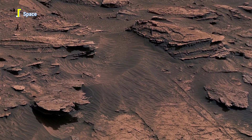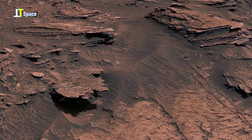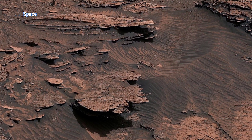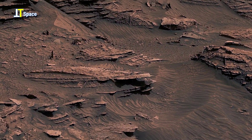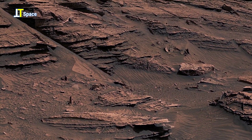You are looking at a quiet Martian slope — untouched, ancient, and eerily beautiful. The surface is marked with soft rhythmic patterns, ripples in the sand shaped by winds that have blown for millions of years. These delicate waves, though still today, speak of moments frozen in time. Above them, jagged layers of sedimentary rock lie like stacked pages of Mars' deep past, telling a story of shifting climates, of water that once flowed, and winds that still sculpt.